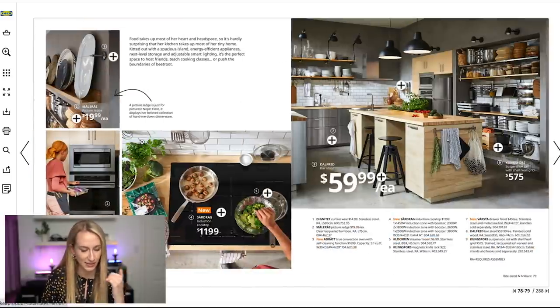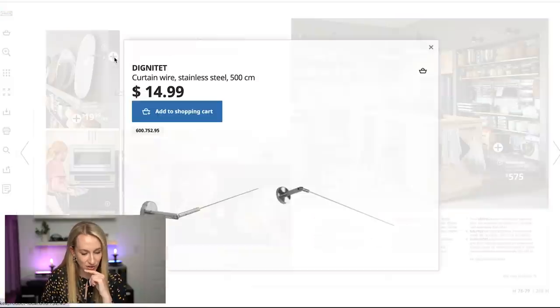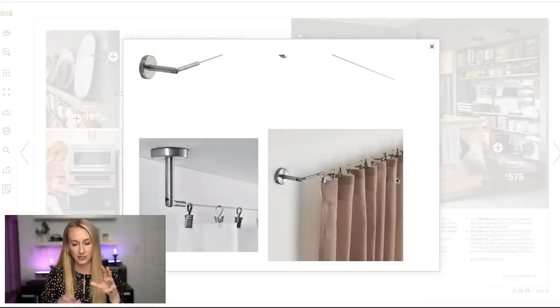This is what I was talking about earlier — this is a picture ledge, and this little contraption is a curtain wire. It's so cool: if you really don't have a lot of space and don't have that architectural ability to put a curtain rod on the wall, you could use it in this way. How cool is that? 'Food takes up most of her heart and head space' — I love that.